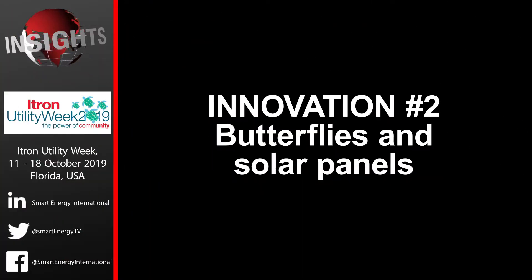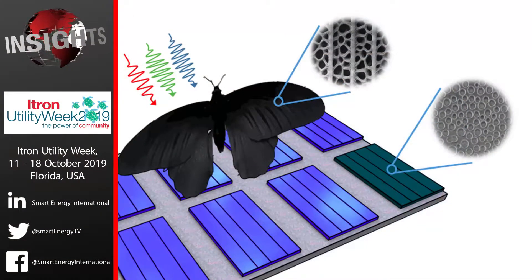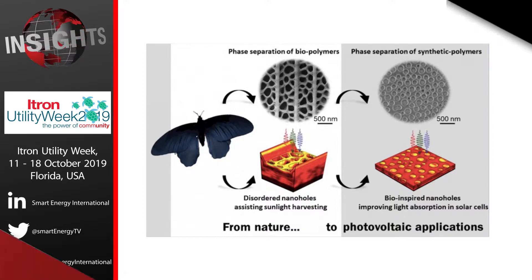Butterflies and solar panels. The butterfly's wings are elegant and beautiful to look at, but they also have impressive solar properties. The rose butterfly has tiny cells on its intricate and delicate wings that can collect light at any angle. The black wings of the rose butterfly have inspired a new type of solar cell that is two times more efficient at harvesting light.